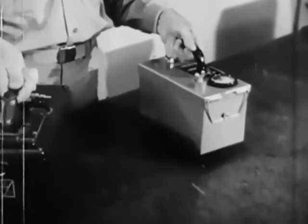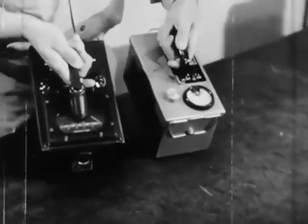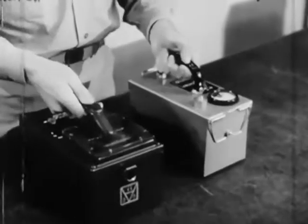Unlike the pocket devices, this meter charges itself by its own self-contained batteries.